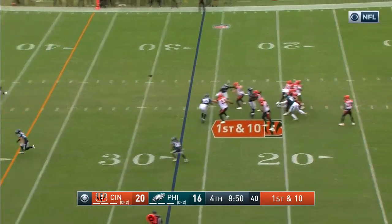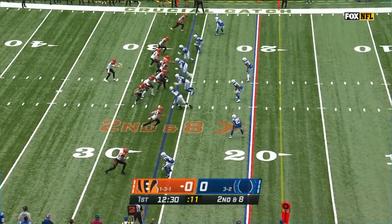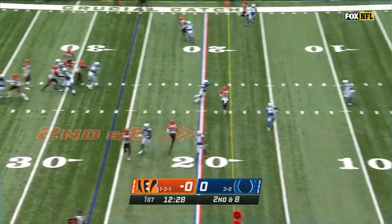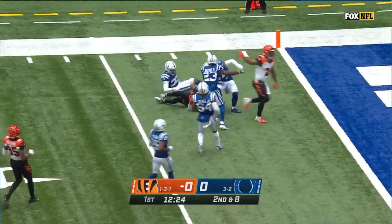Across the nine-minute mark. Burrow throwing — he's been dealing with a groin injury this last week as well. Burrow first to the air — it's Boyd with the catch at the 15. Boyd inside the 10 and it's first down.